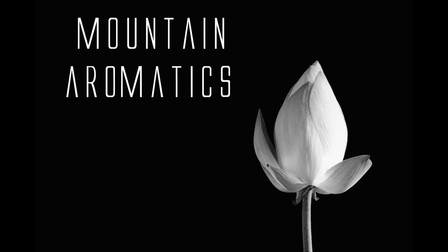Hello! Welcome to Mountain Aromatics! Today I have an Accord — True Rose Accord from CreatingPerfume.com, specifically from Susan Lemon.